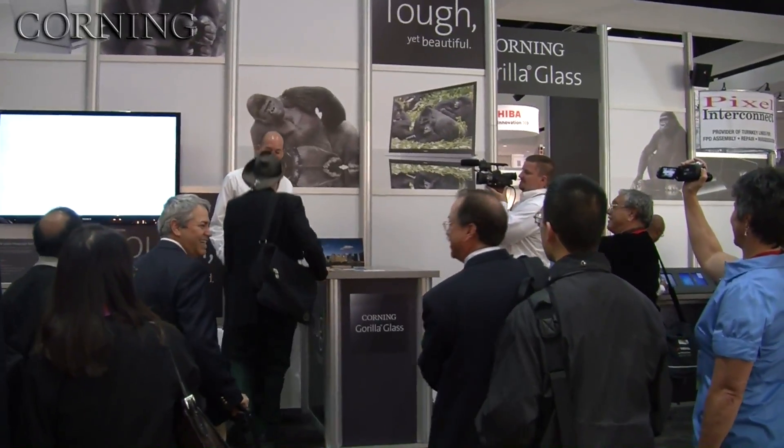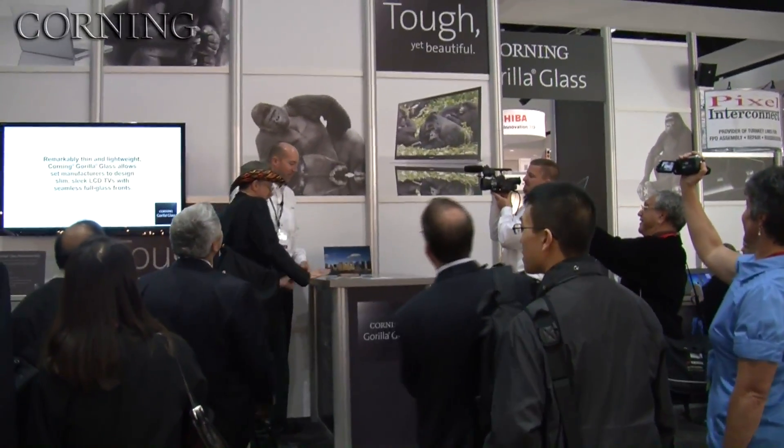Come on up here. What's your name? Louis. Hi, I'm Dave. You get to break something today — and it's not even 9 o'clock, so it's going to be wonderful. What I've got over here on the other side: we've talked about scratch resistance. Now damage resistance is the other thing we want to take a close look at. So I've got three samples of glass up here.